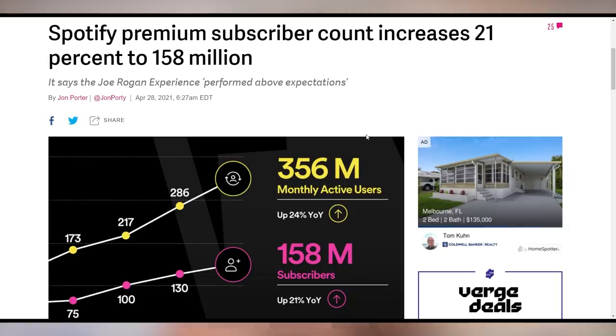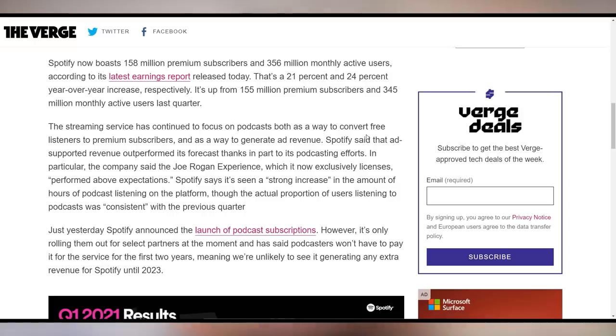Spotify's active users increased 24% year-on-year to 356 million monthly active users, and premium subscribers increased 21% year-on-year to 158 million. They also said their Joe Rogan Experience acquisition is performing much stronger than expected. Spotify is continuing to grow, but they need to stop pushing me to enlist the podcast on their service — the user interface is just not good enough.